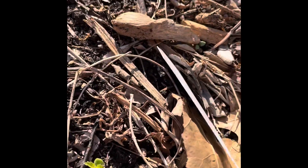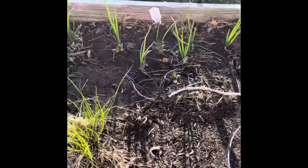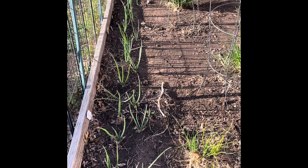This might be some basil. That's it for now. Early, mid-April. That's my garden.